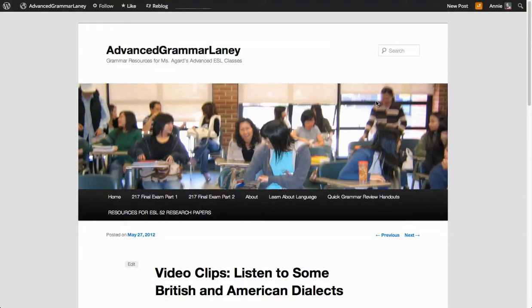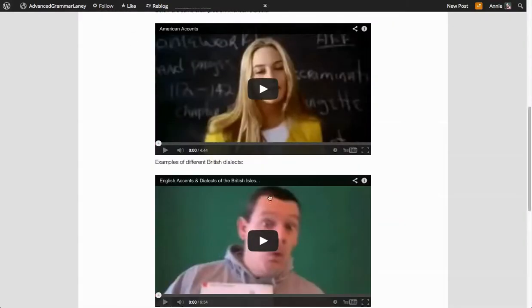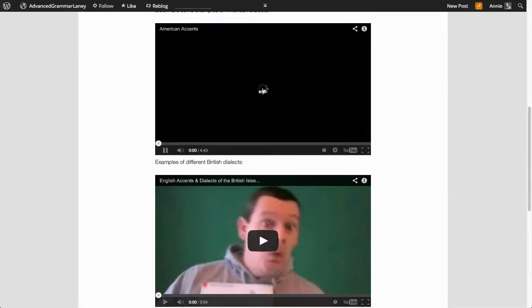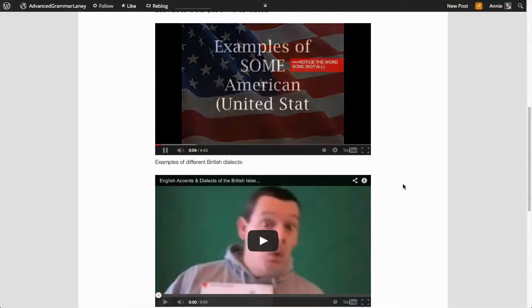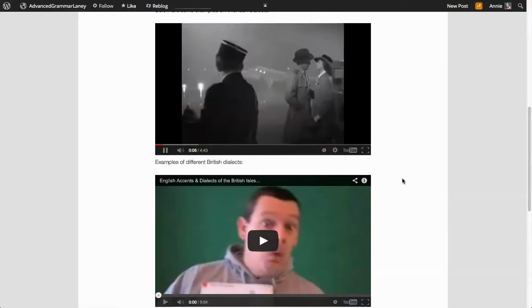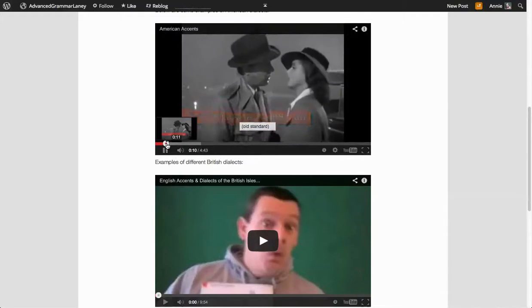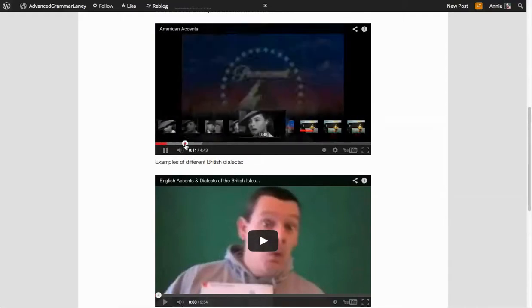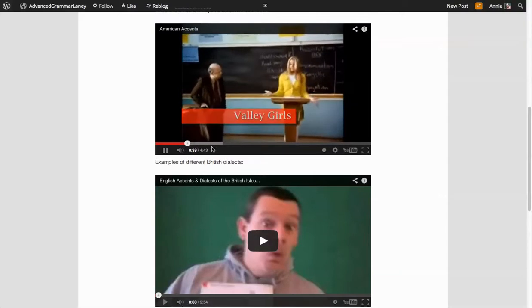This is a website for one of my advanced classes. Here are some American dialects. Southern California.